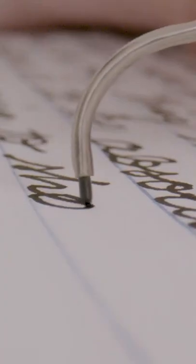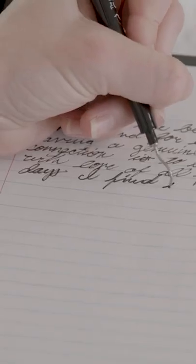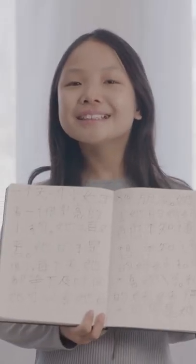This patented curved tip makes writing a breeze. Just adjust it to the left, right, top, or bottom to write in a way that is best for you. Be inspired and experience a new way of writing with Curvapen.